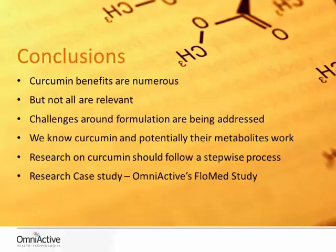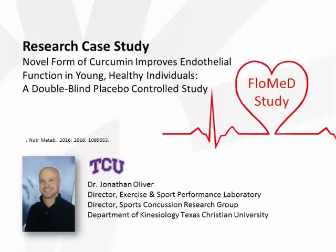To describe in detail how Omniactive took results seen in nutrigenomic studies with curcumin through to in vivo testing and then on to the FLOMED study, I'll turn it over to Dr. Jonathan Oliver. Good afternoon. This represents the culmination of research from the in vitro level to the bioavailability level and now to a human clinical trial.